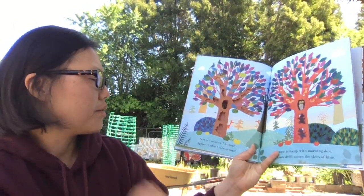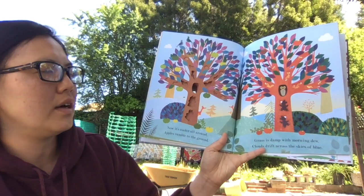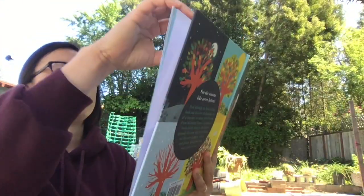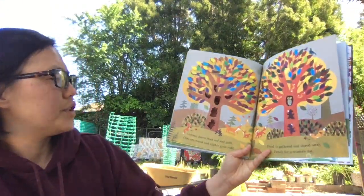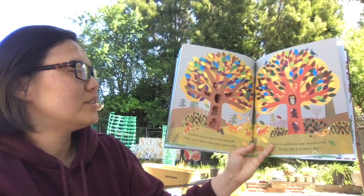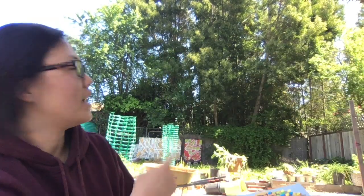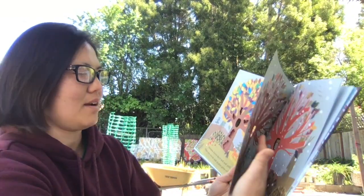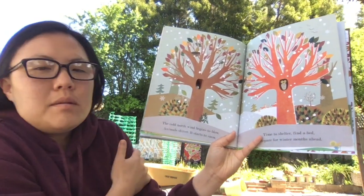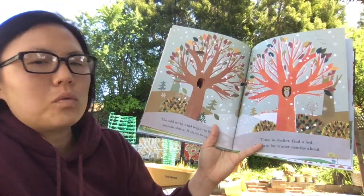Now it's cooler all around. Apples tumble to the ground. Grass is damp with morning dew. Clouds drift across the skies of blue. Autumn leaves turn red and gold. Days are warm and nights grow cold. Food is gathered and stored away, ready for a winter's day. If you didn't hear, there's some squirrels that are running around in the trees back there. A cold north wind begins to blow. Animals shiver. It starts to snow. Time to shelter. Find a bed. Prepare for winter months ahead.